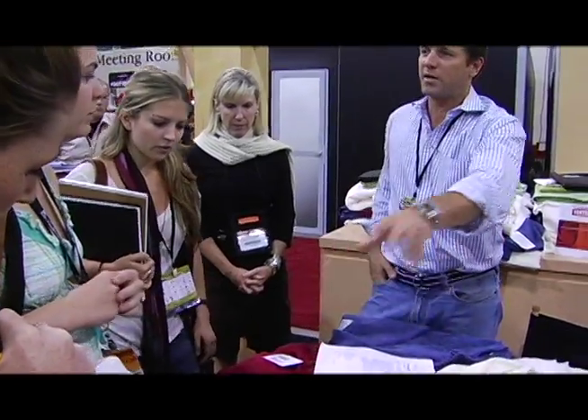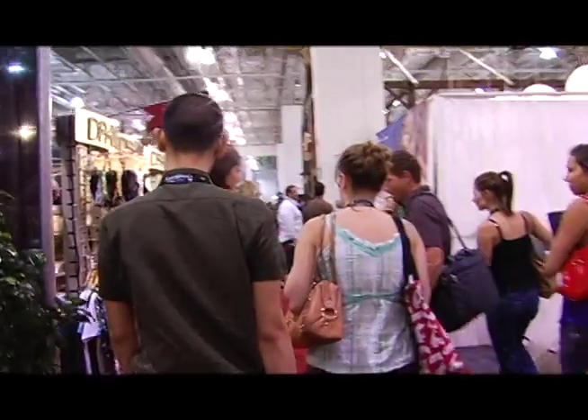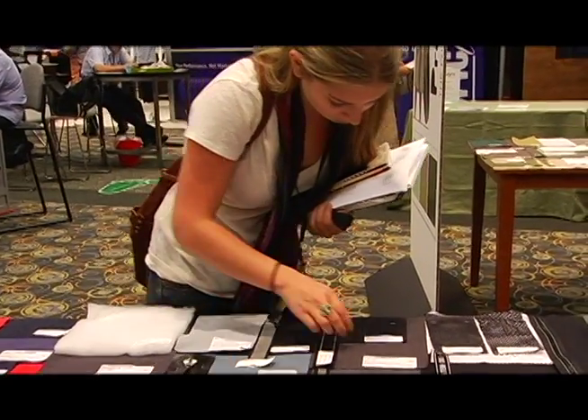Sourcing was interesting — not everybody brought exactly what you would want, so it's been kind of an interesting challenge having to change things around. They would have something that was the right fabric but not the right color, or fabrics that weren't really compatible with each other, so it was really just going around to every single vendor trying to find compatible fabrics from different places.